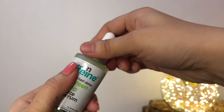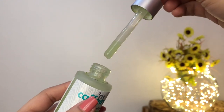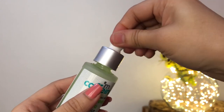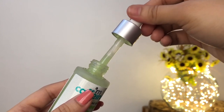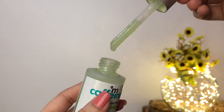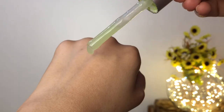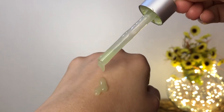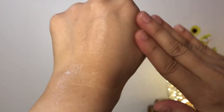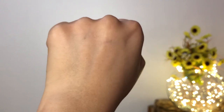The only problem with the packaging is the dropper — you have to squeeze it too many times to get the product. I have finished five bottles and I had the same issue with every single bottle. I think it's the texture that makes it a little bit difficult, but the texture is absolutely beautiful. It has a gel-like consistency, it's not too runny or too thick, it's very lightweight and gets absorbed into the skin within a few seconds. Once absorbed, it gives a matte finish and is perfect for oily and combination skin.